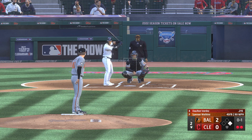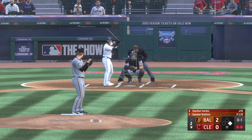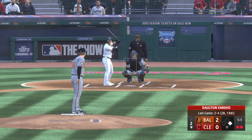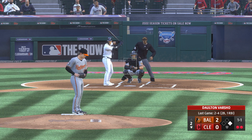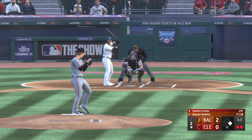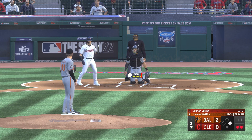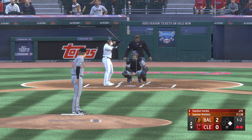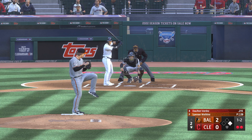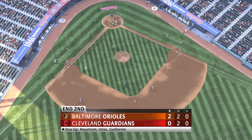Dalton Varshow in the box with two gone and takes a look at a called strike. Next offering upstairs. A foul ball makes it one and two. He's a little out front, but did a good job keeping the hands back long enough to foul that pitch off. The one-two — and cut on and missed. Struck him out, and that is that.